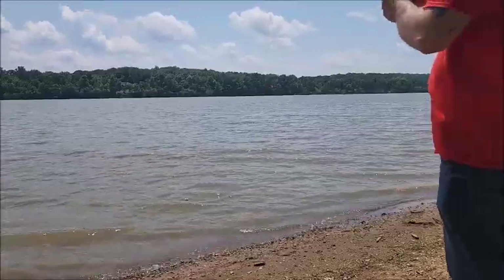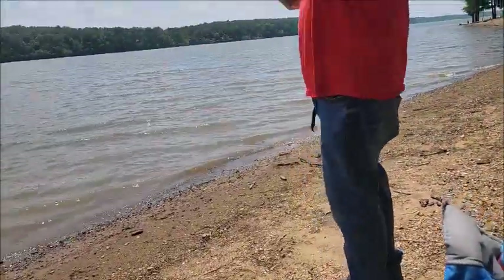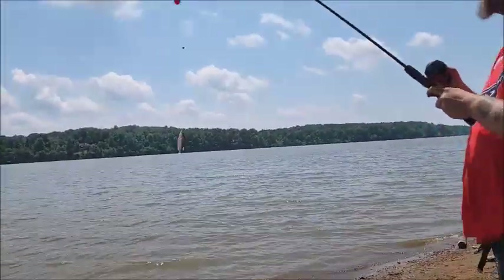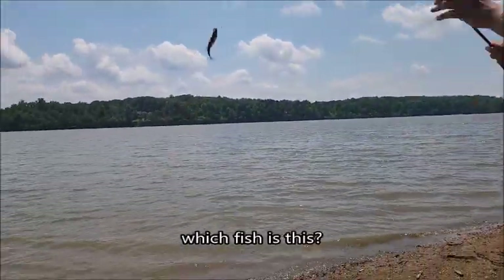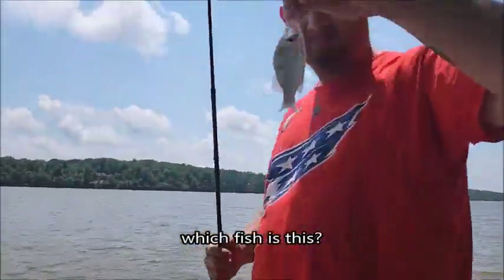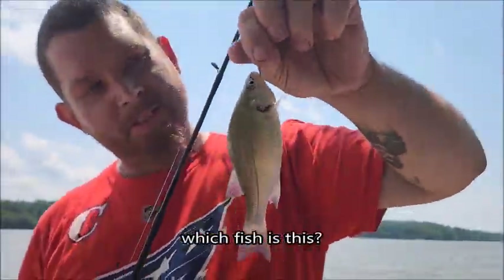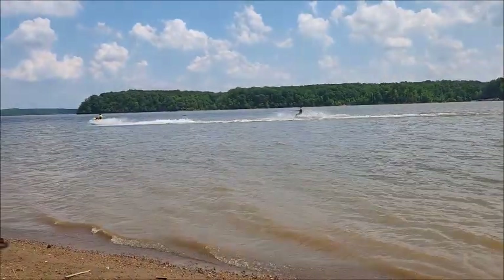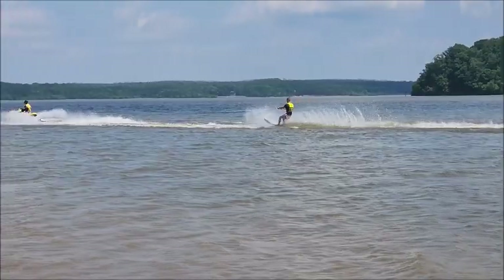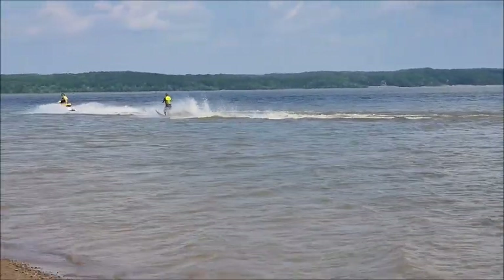Do you have something? You do? Not in my face. What is it? He's tiny. Aw, he's cute. What is he? Oh, he's adorable. Bait.